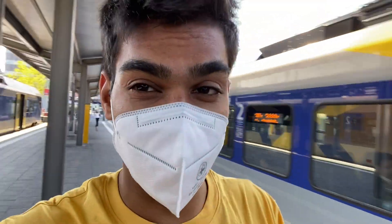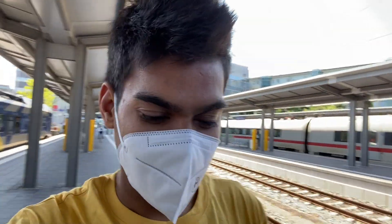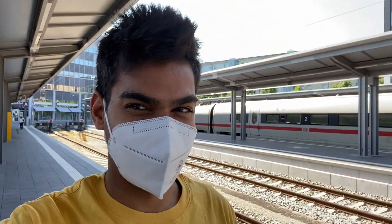We are already at Munich Central Station and my friends are already waiting in the train. We already have a train waiting for us, so let's just board the train and reach the destination. I'll see you there, ciao!